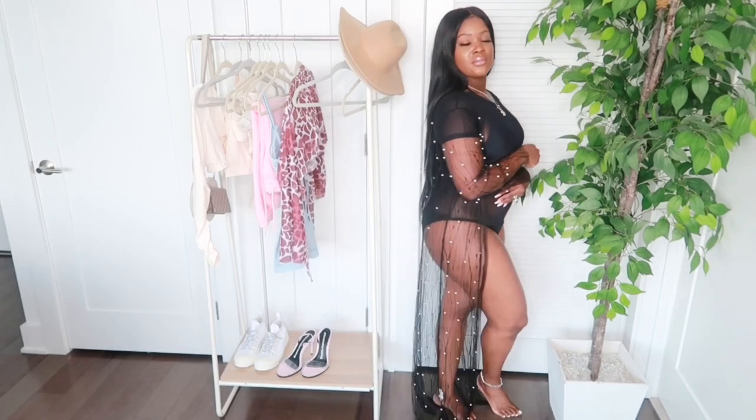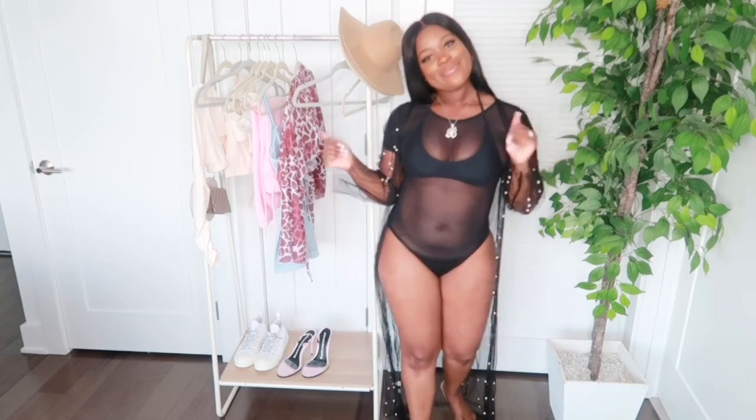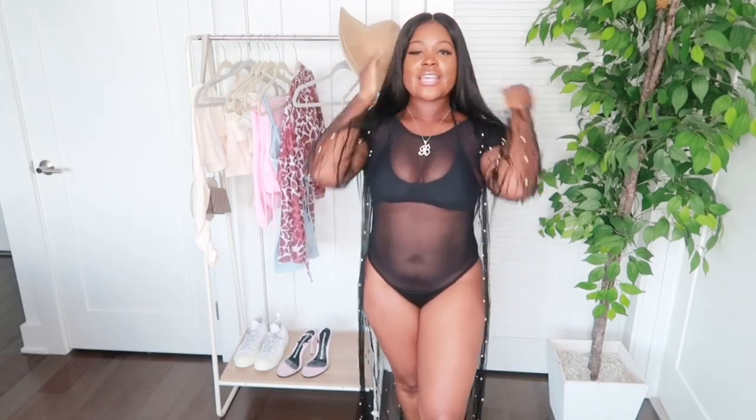That wraps up my mat collection and Opali haul. If you guys enjoyed this video, don't forget to like, don't forget to subscribe, and comment down below to let me know what you think. I'll see y'all next time — thanks for watching!